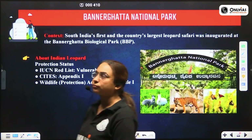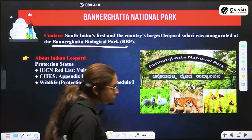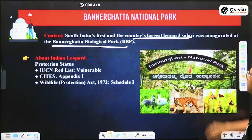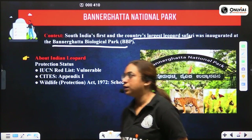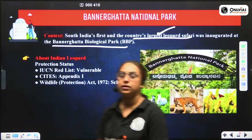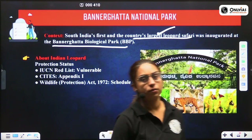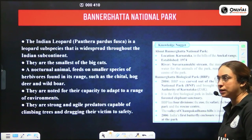The next park in news is Bannerghatta Biological Park, where the country's first and largest leopard safari was inaugurated. Regarding the conservation status of leopard: it is classified as Vulnerable on the IUCN Red List, listed in CITES Appendix I, and mentioned in Schedule I of the Wildlife Protection Act.